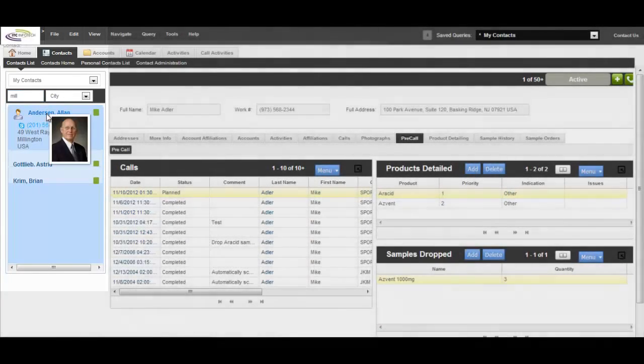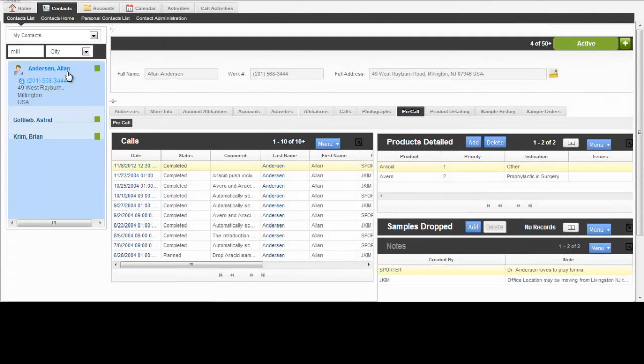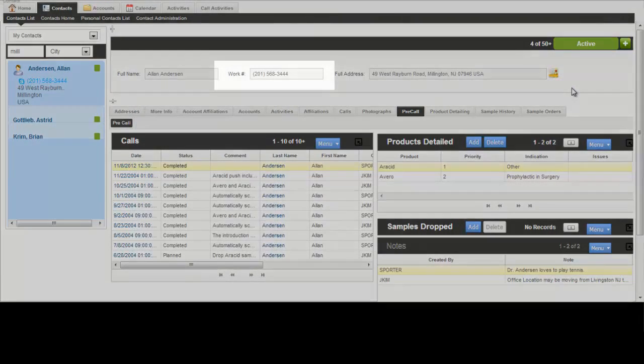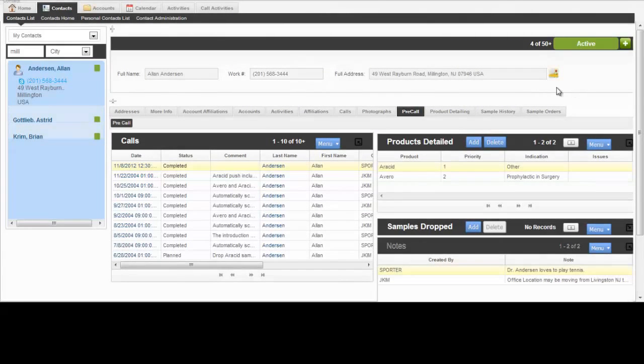Sally remembers that her last meeting with Dr. Anderson was quite some time back. On the Google Map icon, a mouse-over provides Sally the physician's exact location. Sally looks up the contact details, and after a quick call, the meeting is confirmed.